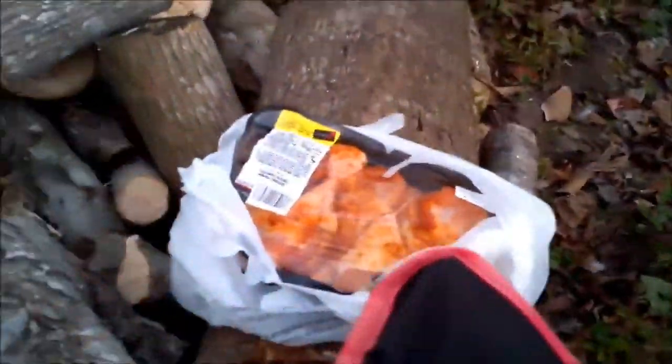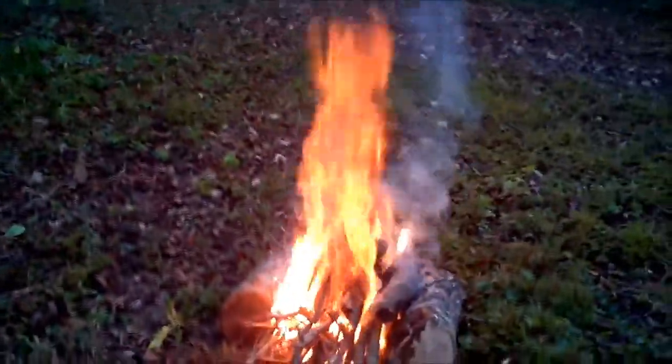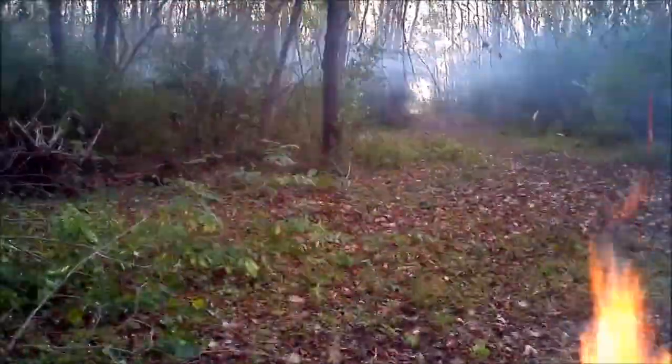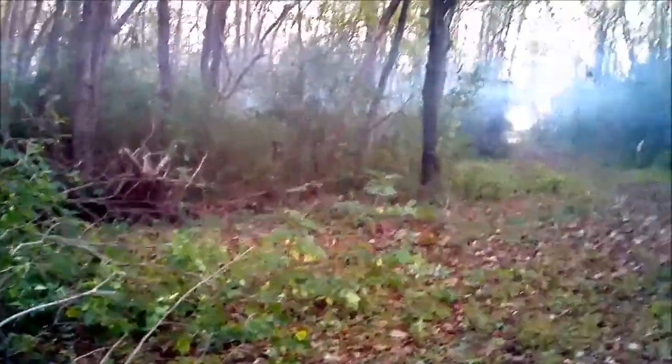Sun's going down. I'm going to cook up a few chicken legs, drink a few little tiny Miller Lights and just enjoy myself. Look at my smoke — hopefully that will clear out some of these mosquitoes.